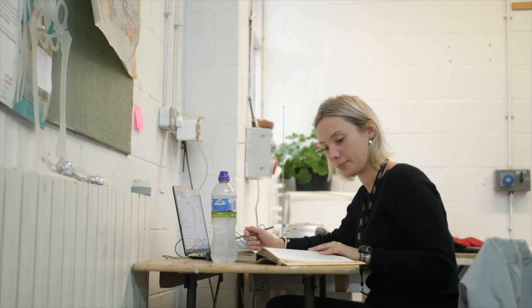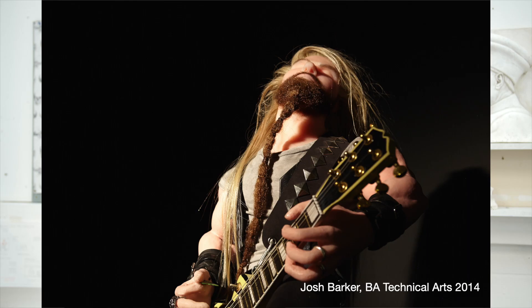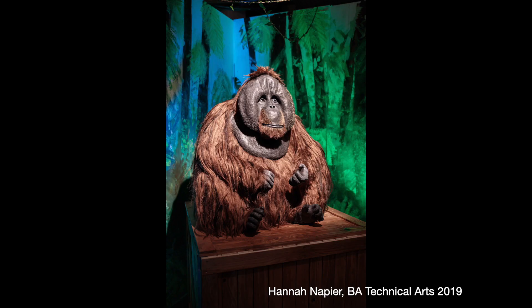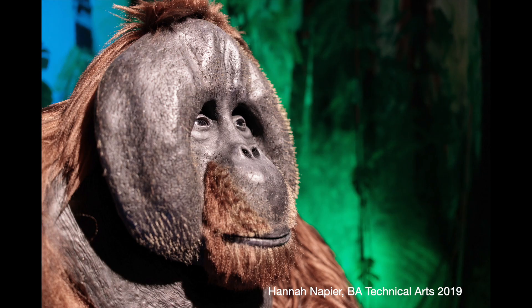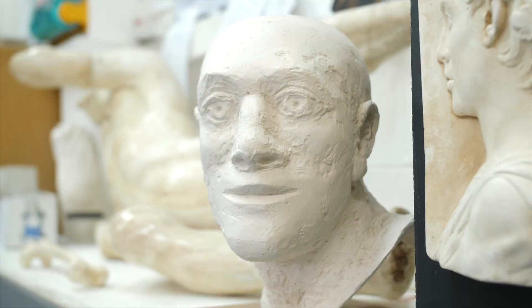They will learn special effects makeup, including a prosthetics unit, animatronics, figure portrait head sculpting and figure sculpting. They'll learn life casting and all the fabrication skills they need — soldering, welding, woodwork, working with materials like plastics and vac forming, digital drawing — all sorts of skills that will set them up for working in the industry.